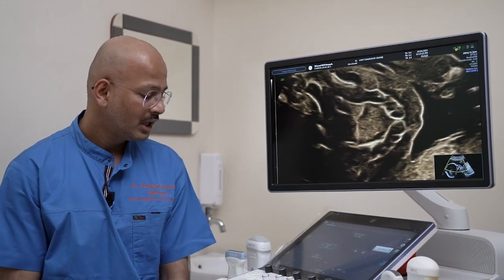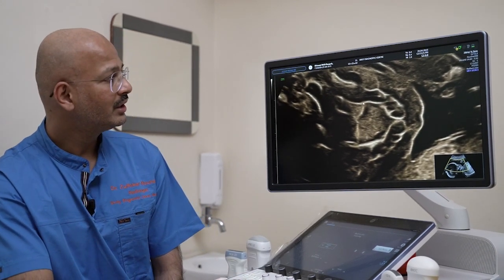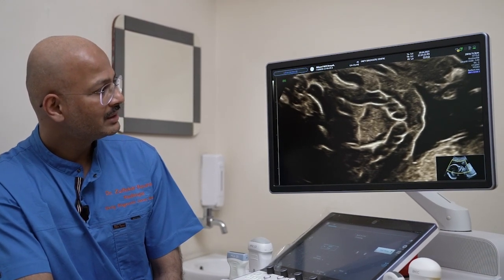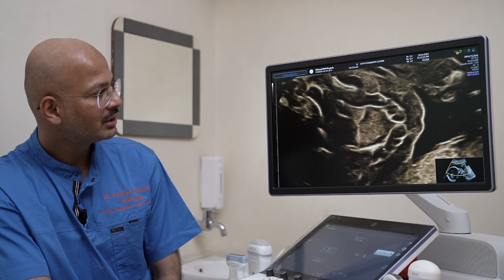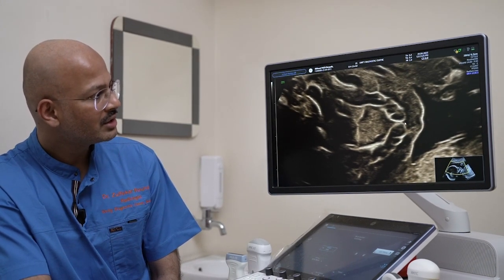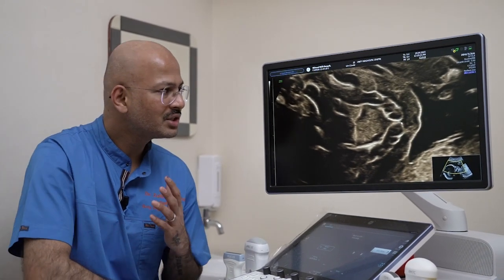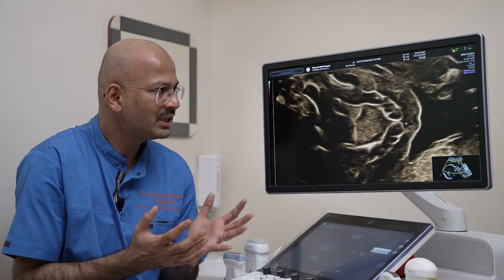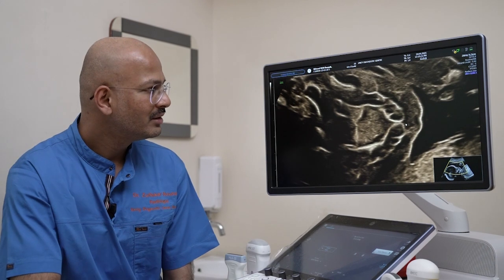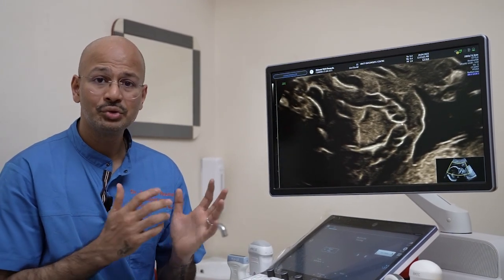This is a fetus of 21 weeks. What we are seeing is the maxillary arch with the alveolar socket very well defined. And in between there is a niche — previously this niche was basically not seen on any 2D platform. This is basically the median palatine suture.